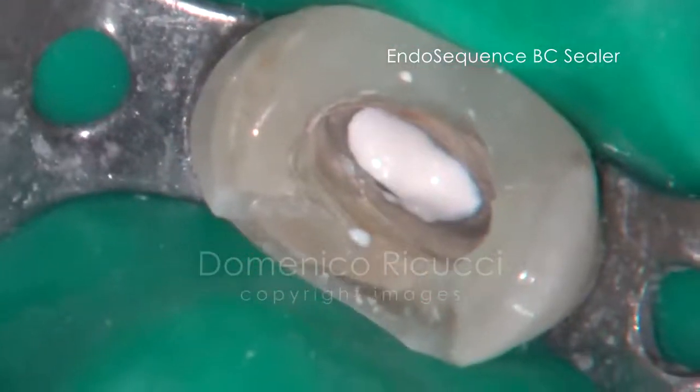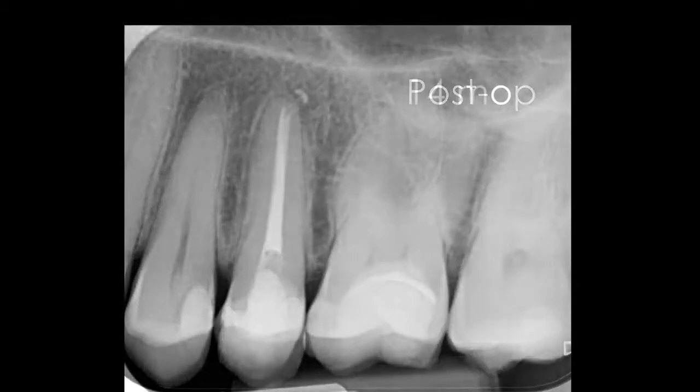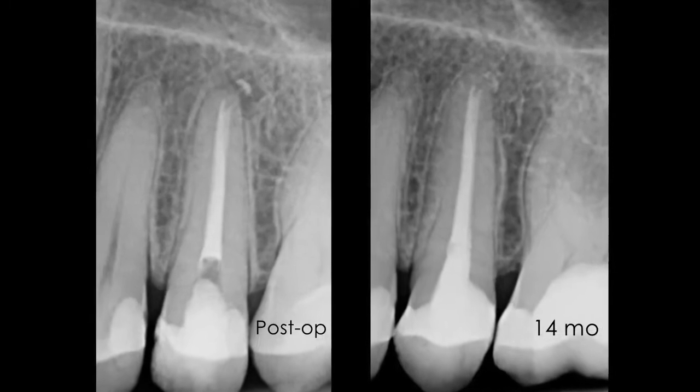Gutta-percha points are inserted. A follow-up radiograph, taken after 14 months, shows healing of the periapical radiolucency with normal trabecular bone. The tooth is comfortable.